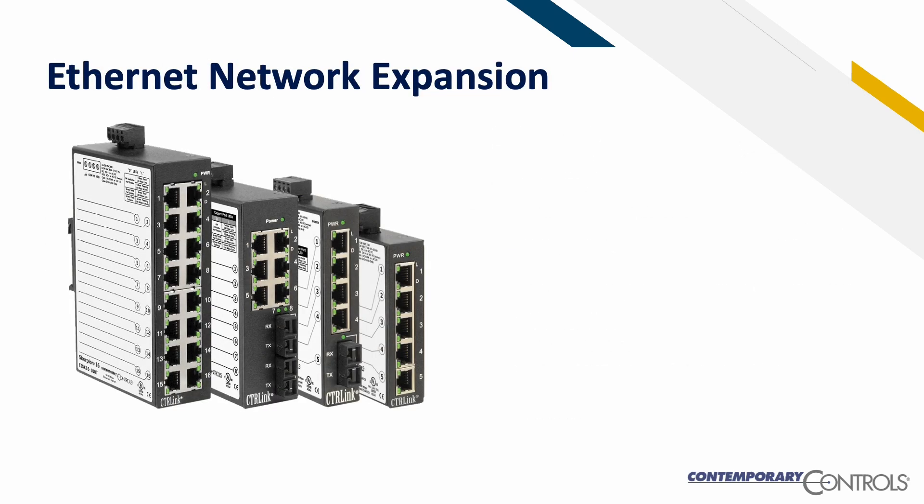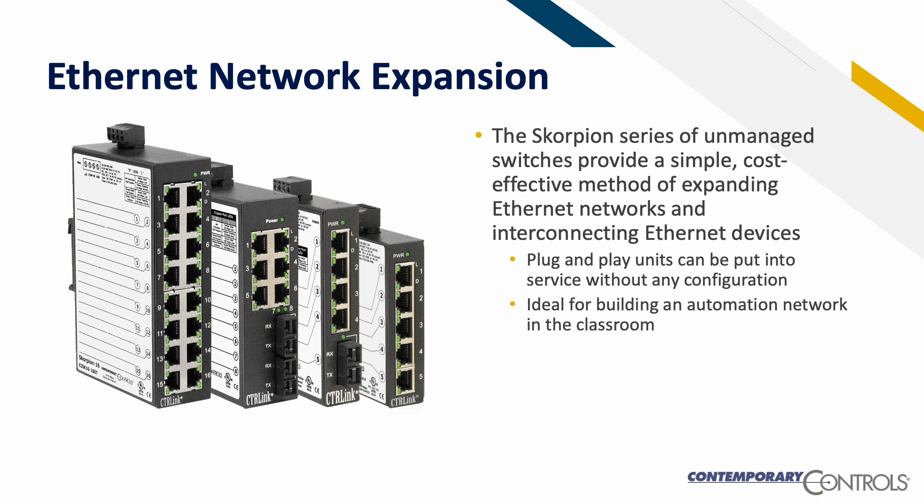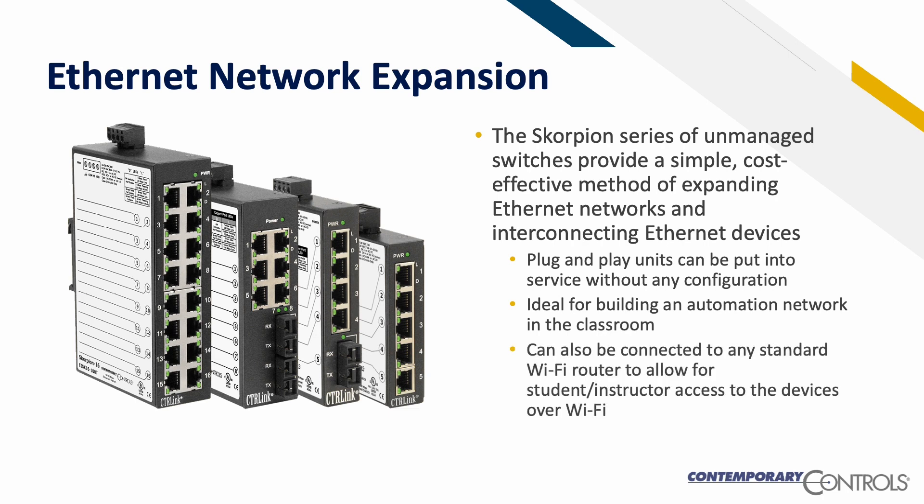For Ethernet network expansion, the Scorpion series of unmanaged switches provide a simple, cost-effective method of expanding Ethernet networks and interconnecting Ethernet devices. Plug-and-play units can be put into service without any configuration, making them ideal for building an automation network in the classroom. They can also be connected to any standard Wi-Fi router to allow student or instructor access to the devices over Wi-Fi.